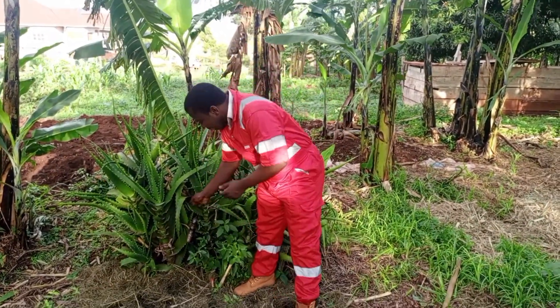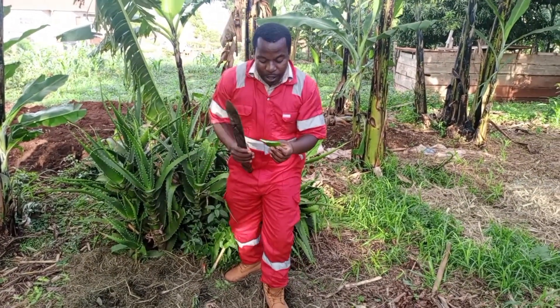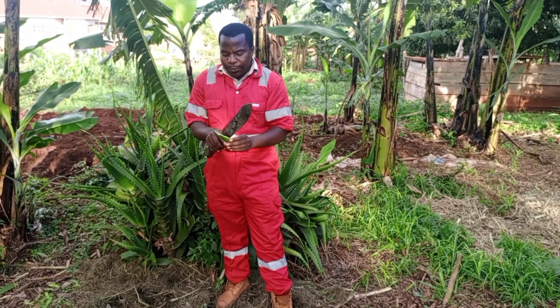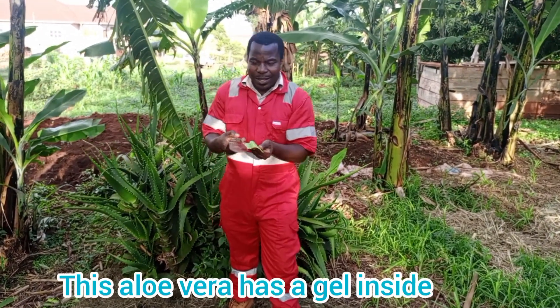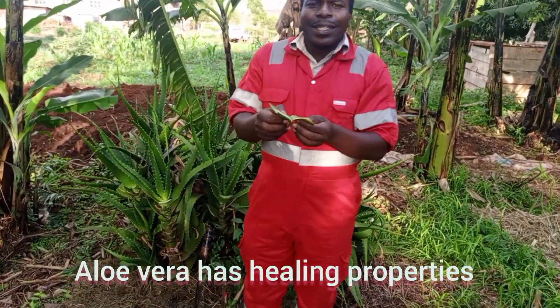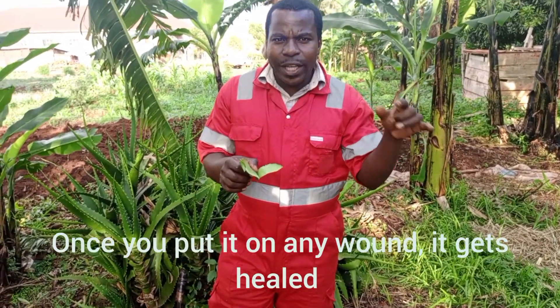When you get an aloe vera, look at it — aloe vera like this. Whenever you cut it with a panga, don't get scared. That's my farm. This aloe vera has a gel inside, and that makes it special because it has healing properties. Once you put it on any wound, it gets healed.